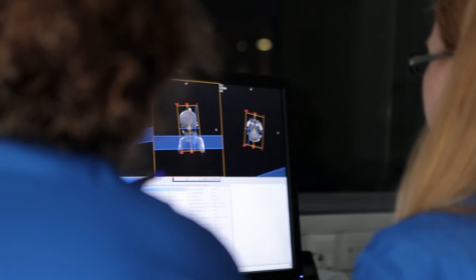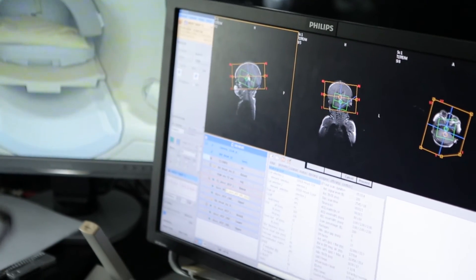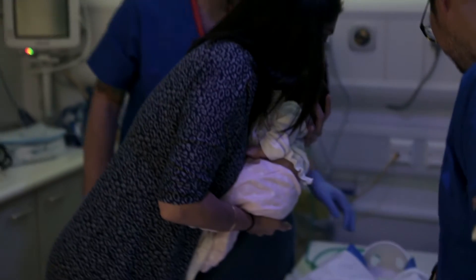The scanning can last up to 90 minutes, depending on how much your baby moves, and can be paused at any time. Once we've collected all of the images, we'll take your baby out of the scanner.